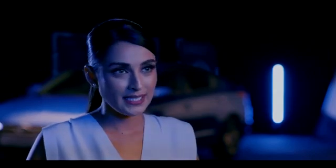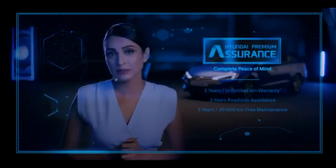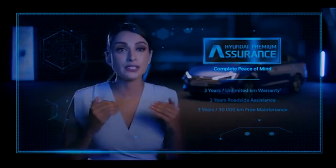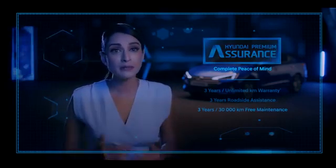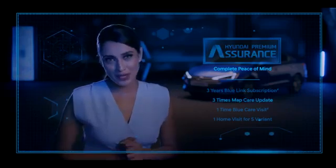Hyundai is a name that echoes with reliability, and living up to its promise, the Hyundai Elantra comes with three years of Hyundai Premium Assurance package. This package comprises three years of unlimited kilometer warranty, three years roadside assistance, three years or 30,000 kilometers free maintenance, three years of Blue Link subscription, and map care updates.